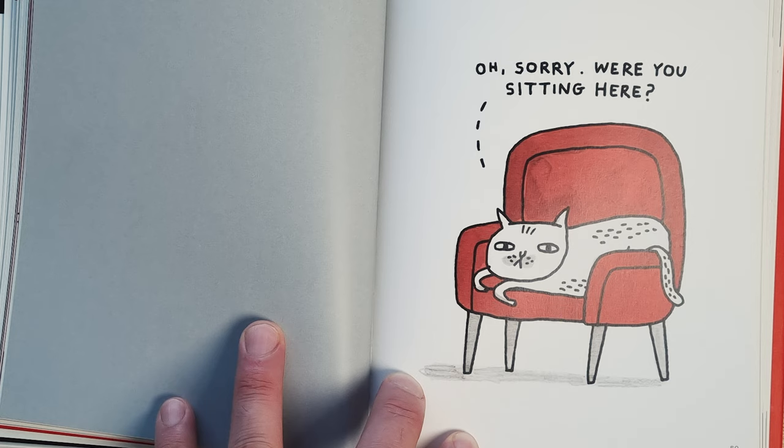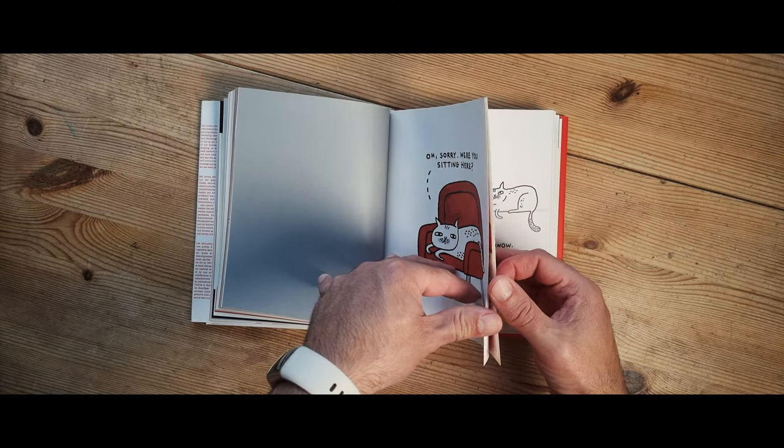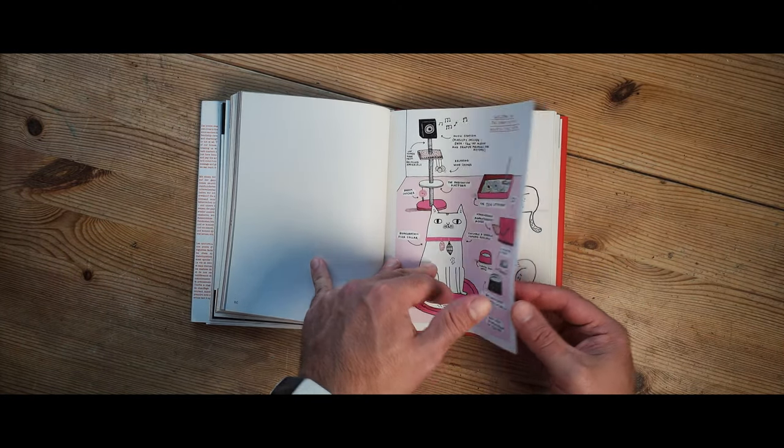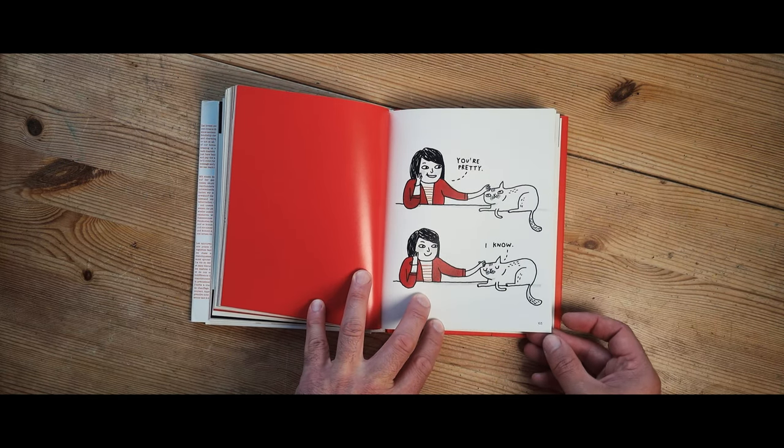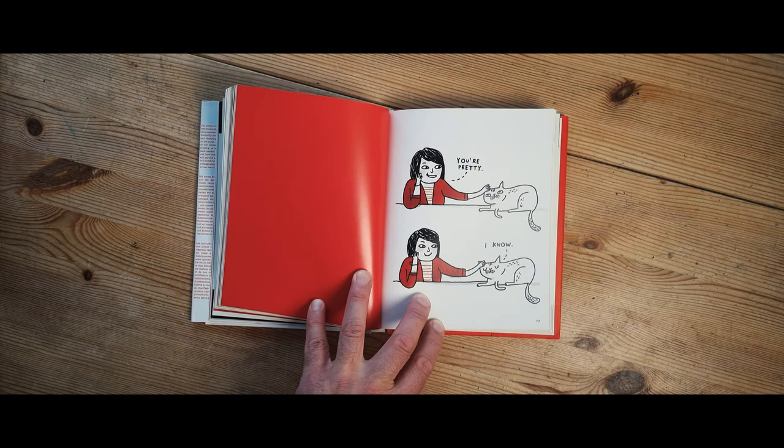This one makes me laugh because I have a red chair — it looks just like that, it's even got legs like that. And the cat always jumps up and starts sitting there as soon as you leave the room. You come back in and he's there, putting his cat hair on it. Anyway, check out the rest of the cartoons in this book — they're all amazing. She is amazing, this book is amazing. I think everyone should buy this if they like cats.